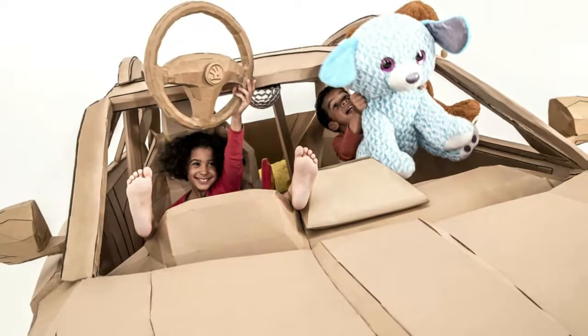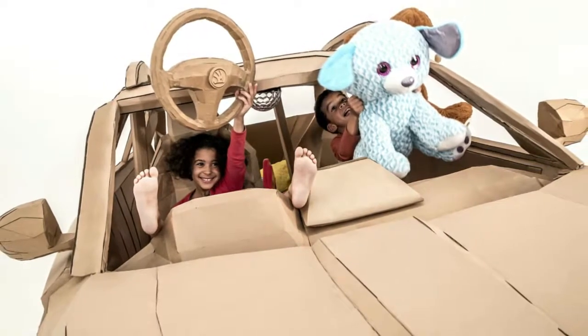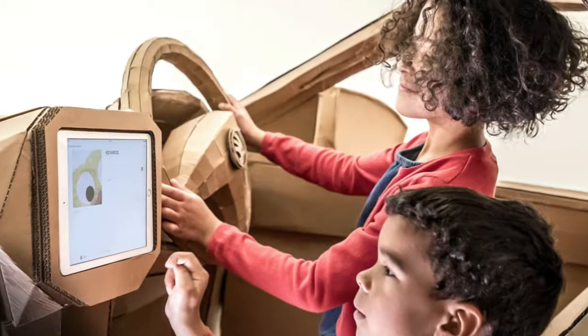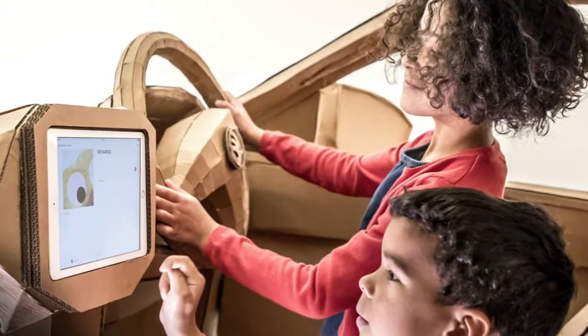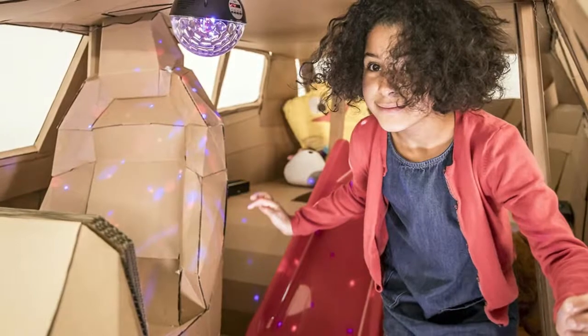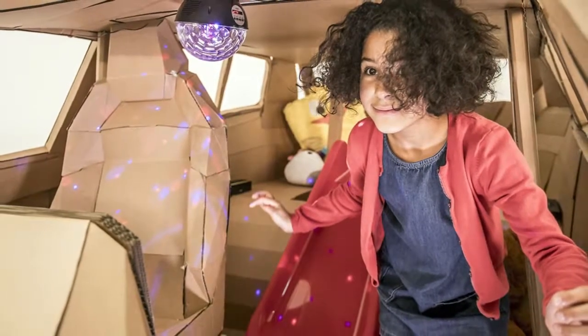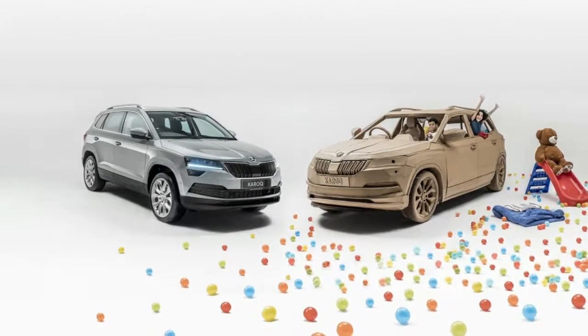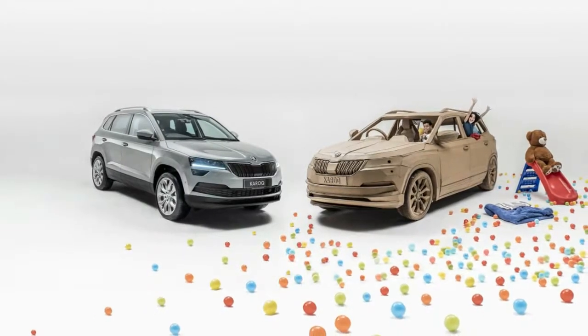The craftsmen at British Design Studio Lazarian fitted the Cardboard Karoq with a video game console behind the wheel, an iPad in the dashboard, a set of wireless speakers, and a multicolored disco ball. It also has onboard Wi-Fi, a film projector, bean bags, and a secret den under the hood with holes for peering out undetected.